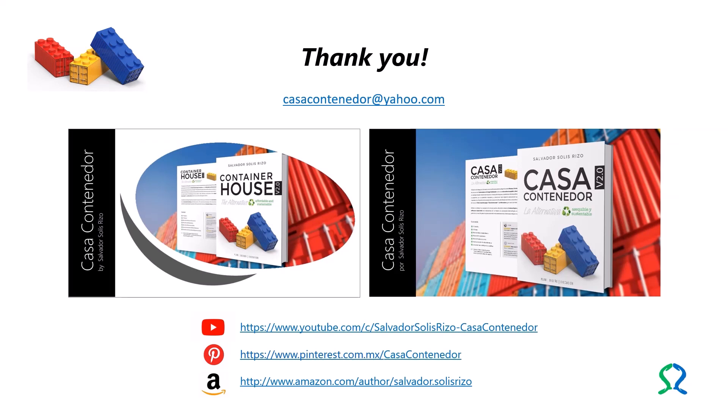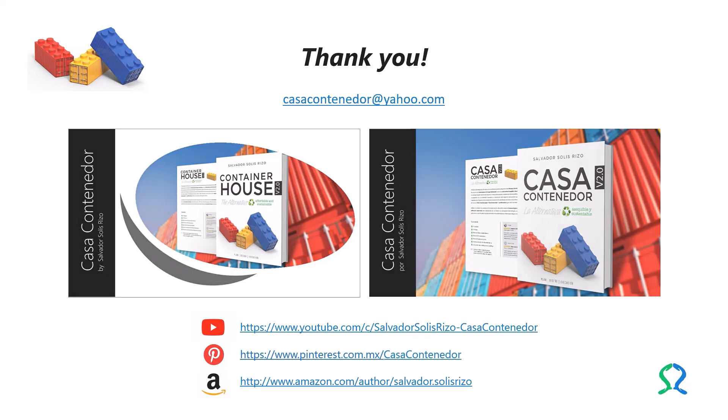Salvador Solis Rizzo is currently executing a project on the application of cargitecture to affordable and sustainable living spaces through his YouTube channel, Casa Container Door La Alternativa. He also has a Pinterest board on container house architecture, and an author page on Amazon. The electronic address of each site appears on the screen. For questions or comments, contact him at casacontainerdoor@yahoo.com.